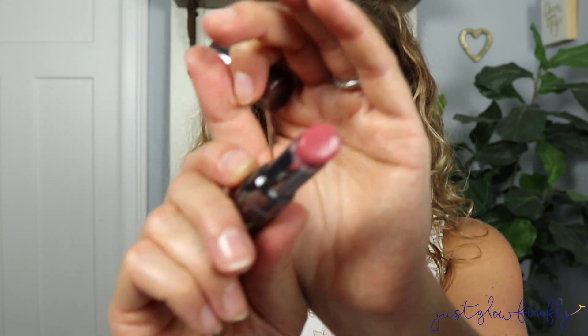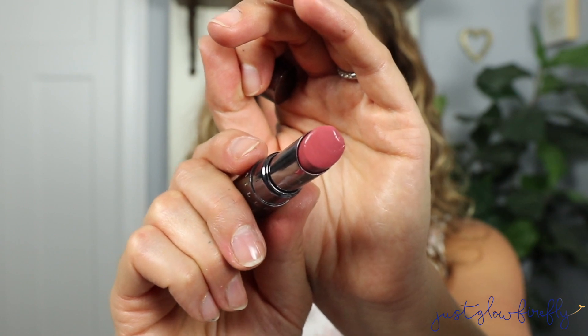The next product is the Lip Chic in Amour. Look at this shade — it's so good and so pretty. It's a great shade for every day and it's a hydrating lip color. It's not tacky, not sticky — it feels like silk on your lips.